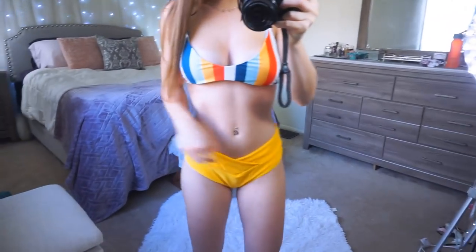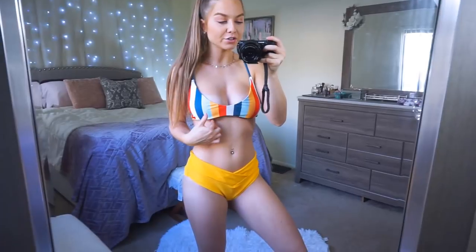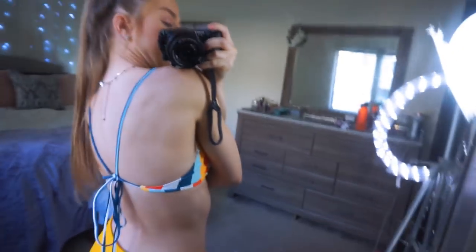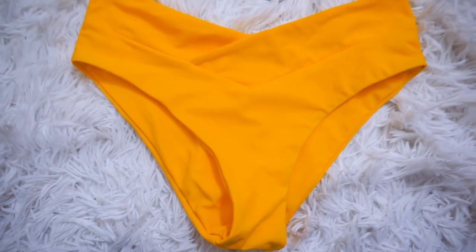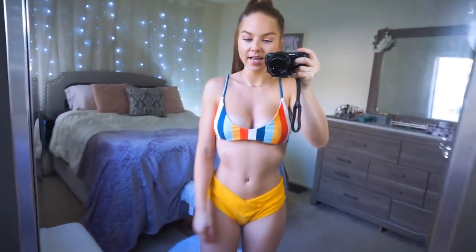I picked this bathing suit out because of the bottoms — it's a V-cut that overlaps and I thought it was so flattering. But I'm a little disappointed in the top: the pattern and material are cute, but there's no underlying support and it cuts too short, so I probably couldn't wear it out. The back is super cute and I like how it ties. I'd definitely suggest this for someone with a smaller chest; if you have a larger one, get a different top to match the bottoms, which are fuller coverage and really cute.